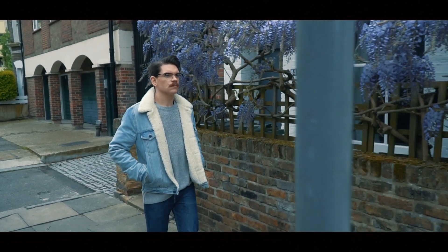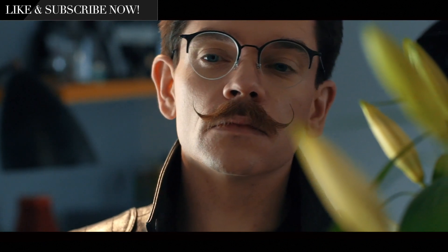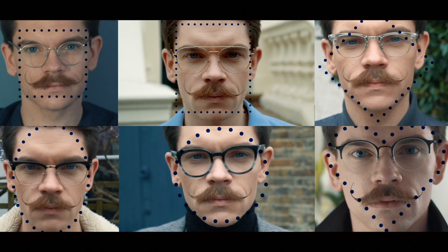Hi guys, how are you? I'm Robin. Welcome back to my YouTube channel and welcome to this new video. Now, as a glasses wearer, I know how hard it can be to find that perfect pair.